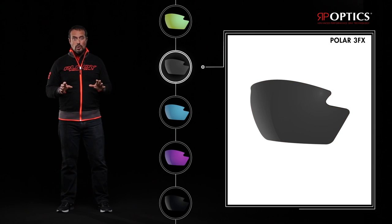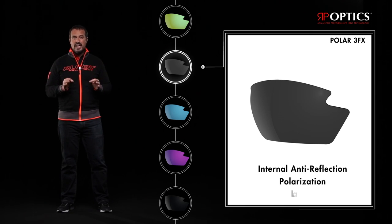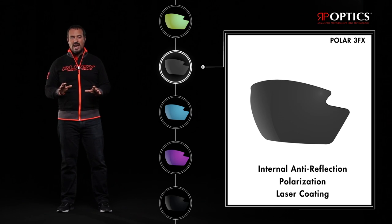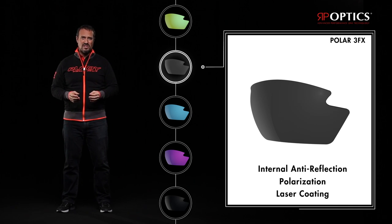Polar 3FX are polarized lenses that combine three cutting-edge treatments: internal anti-reflection, polarization, and laser coating. They eliminate any reflection and guarantee unrivaled visual comfort, making them perfect for water sports and driving.